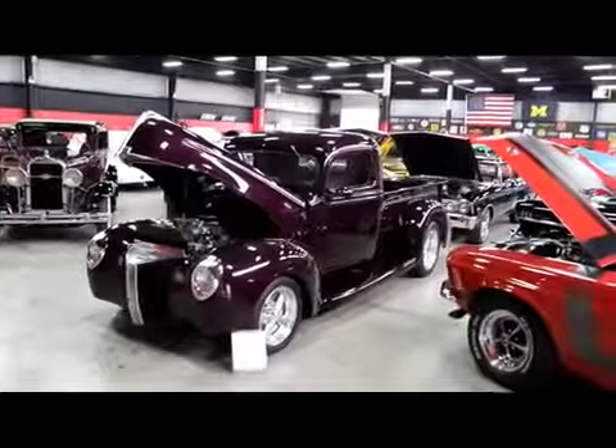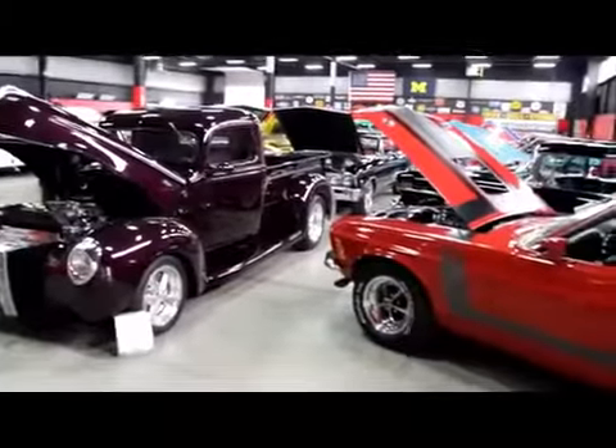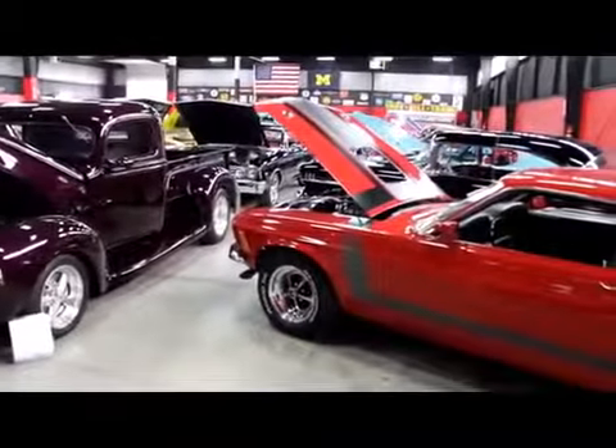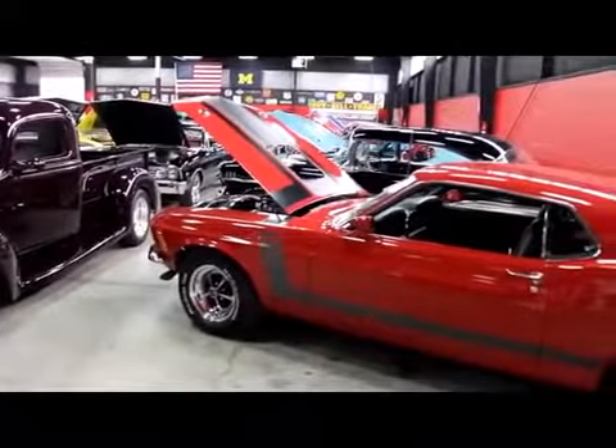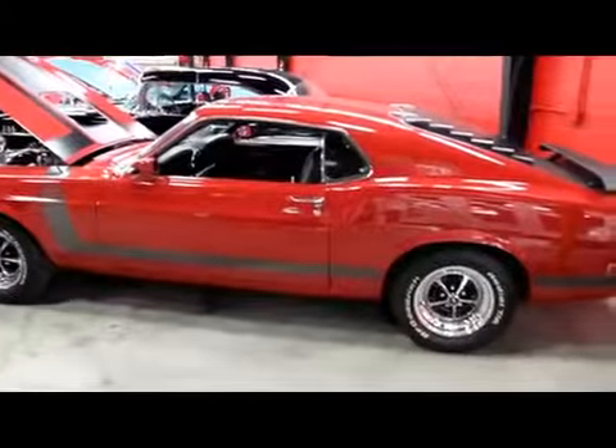A couple more of my favorites: this '40 Restomod pickup truck is absolutely gorgeous. And right here, a 1970 Boss 302 — that is the real deal. That is a Boss, guys. Let's check out this Barracuda.